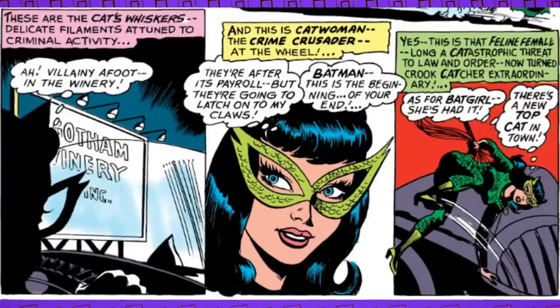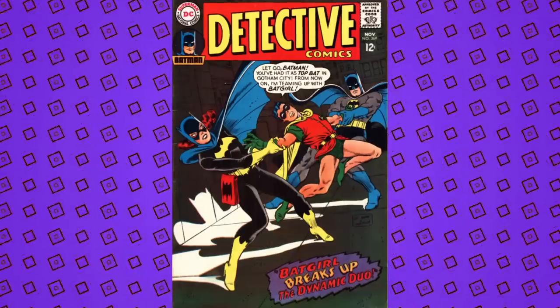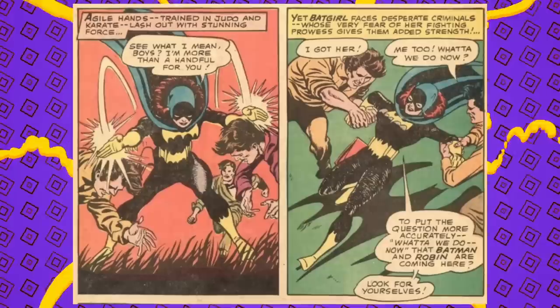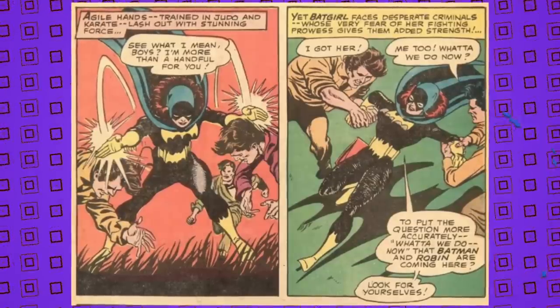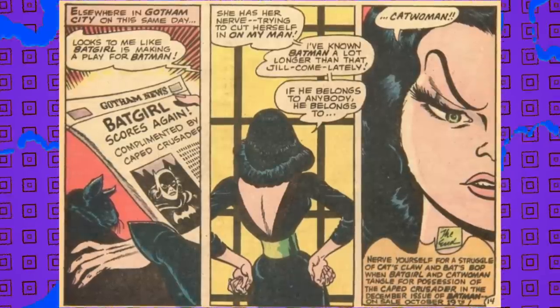As for the story itself in Batman 197, it was written by Gardner Fox with art by Frank Springer, inked by Sid Greene. It follows up on a story thread introduced at the end of a story in Detective Comics 369 — also by Gardner Fox, but with art by Carmine Infantino. In that story, called 'Batgirl Breaks Up the Dynamic Duo,' the concept of Catwoman being jealous of Batgirl is introduced because she thinks Batgirl is trying to make moves on her man. You'd better get used to the puns in issue 197 — they will leave you catatonic. It's going to be a catastrophe.